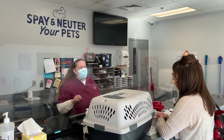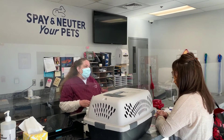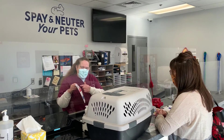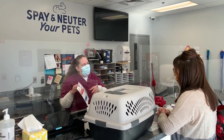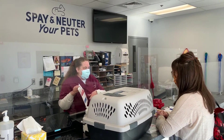It stays registered as long as you don't change your phone number and your address. So that's just real important, but it just stays registered. You need to fill all of this out. Do put a birth date — if you don't know the date, just approximate. Alternate contact is if we can't get a hold of you, is there someone else we could call to let them know that the cat is here.